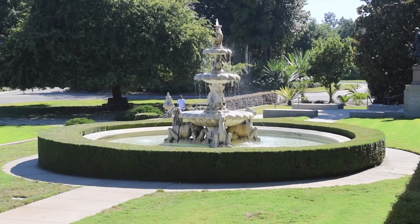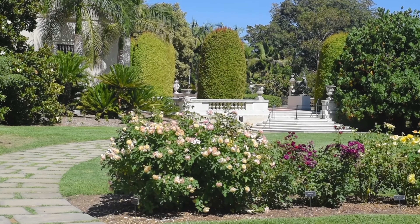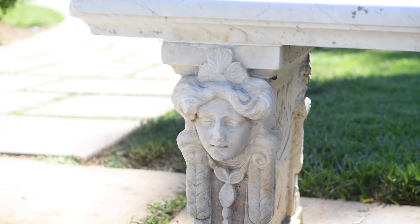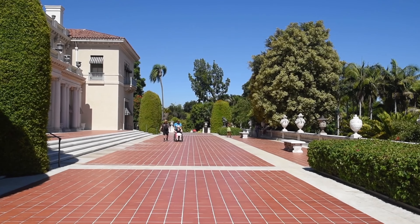In 1910, Henry Huntington began acquiring an extensive collection of outdoor sculptures, personally deciding on the exact location for each piece of garden statuary. Most of them date from the late 17th and early 18th centuries.